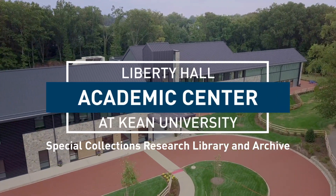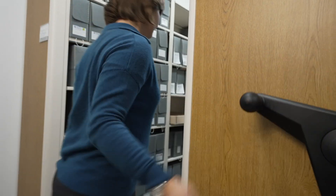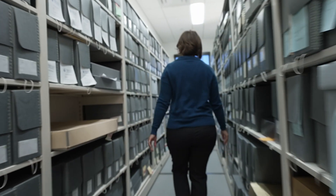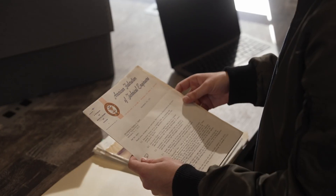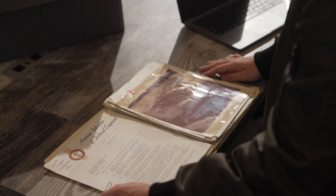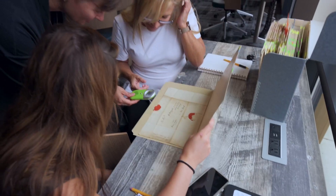Welcome to the Special Collections Research Library and Archive at the Liberty Hall Academic Center. We care for centuries of historically relevant documents accessible to the campus and the public. Here we unlock the doors to hidden gems that cover a range of time and topics. Think of these as untapped resources that can set up research projects for success.